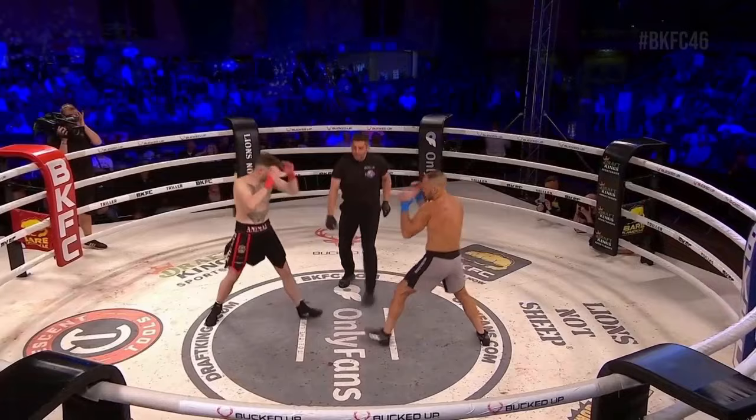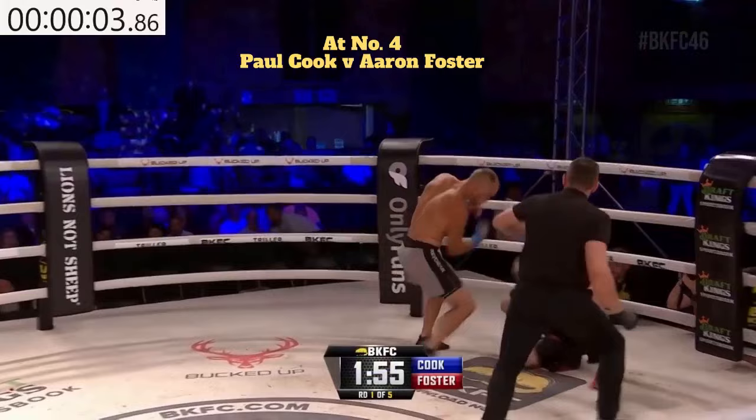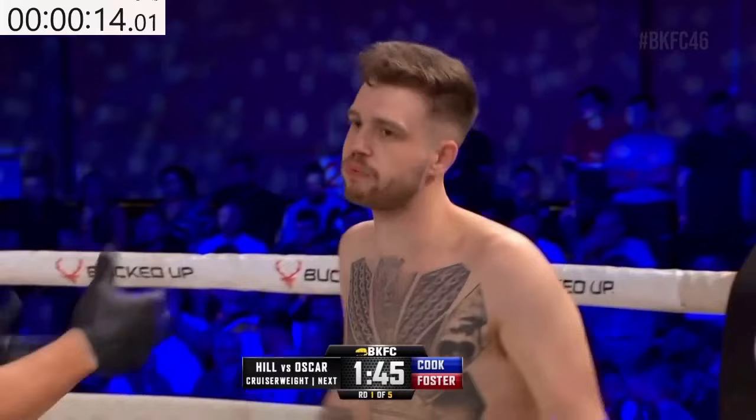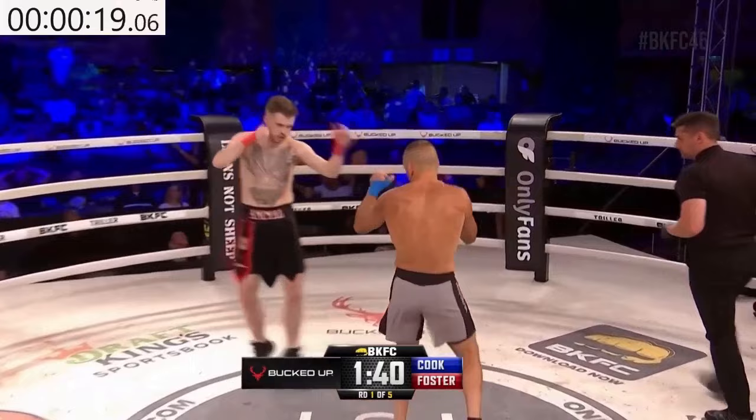Round number one. Paul Cook needs forward pressure — he's in the gray trunks. Down on the canvas and right back up, but dropped and taking the mandatory eight count from Alan Jackson. Aaron Foster in the black trunks. I love the right hand to the body thrown by Cook right there — it was beautiful, it landed perfectly and it set up a knockdown.